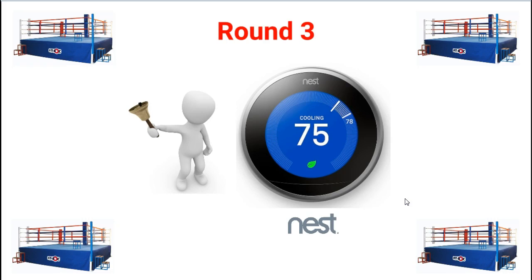In terms of round three, the winner with the screen features is the Nest, mainly because it has a color screen and there's not as much plastic frame surrounding the thermostat itself.